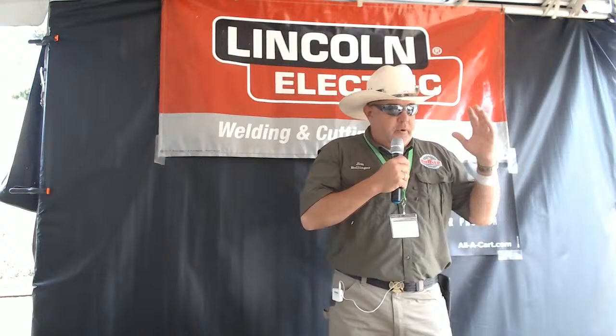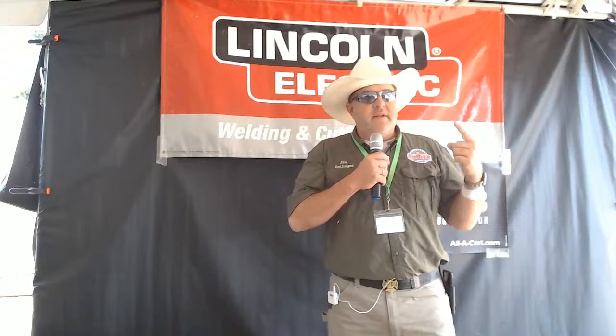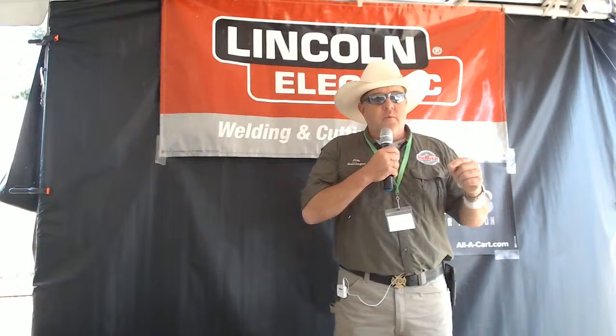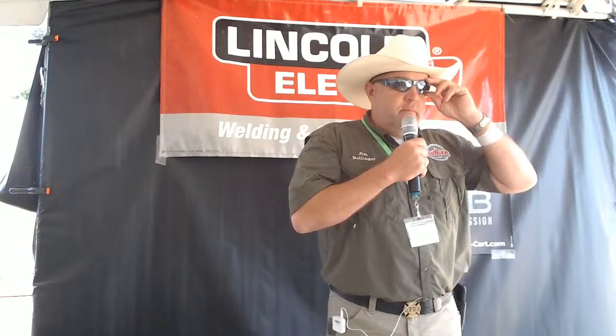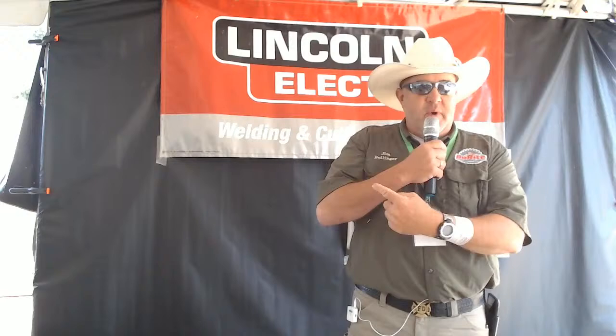At the weld booth we will always be wearing safety glasses. If you are wearing corrective lenses that counts, but underneath your helmet you still have to have safety glasses on. That's Lincoln's policy and I've adopted it as my own because more than once it has protected me. I have some safety glasses you may borrow. If you're walking around by Stan's pool wearing a really cool pair of Lincoln safety glasses, please return them to the weld booth — I only have a couple of pairs.